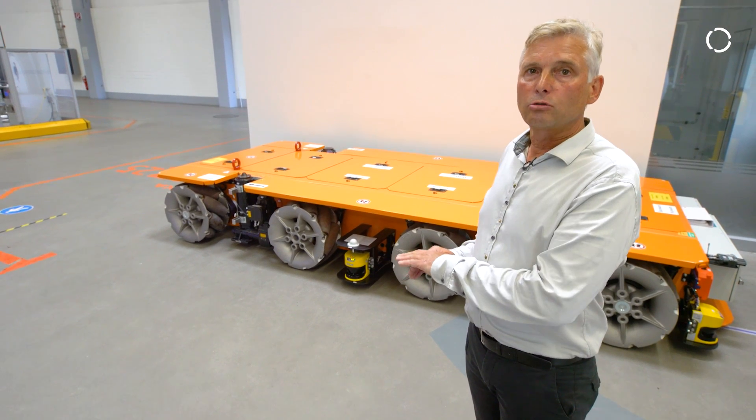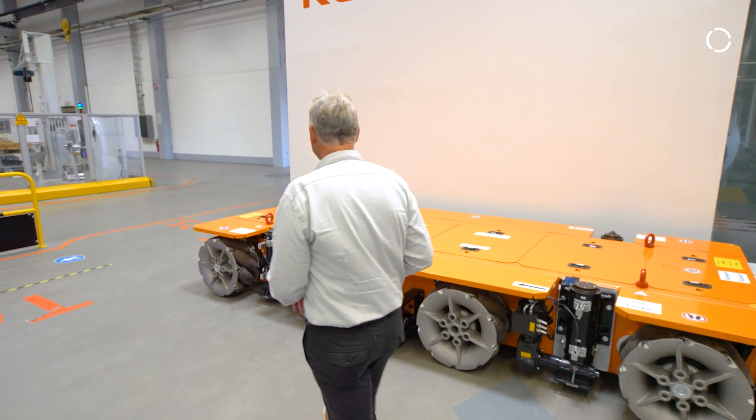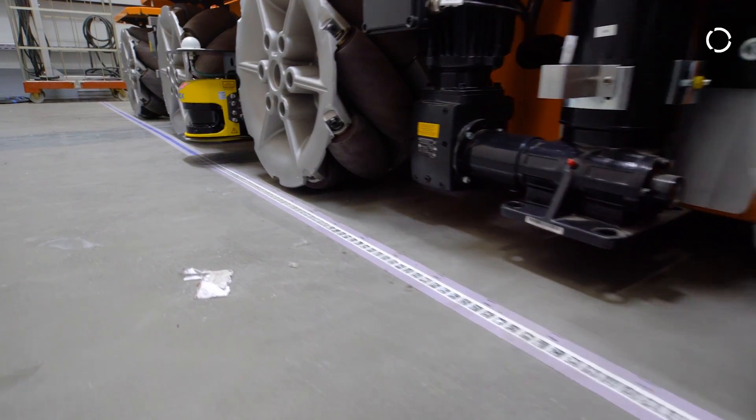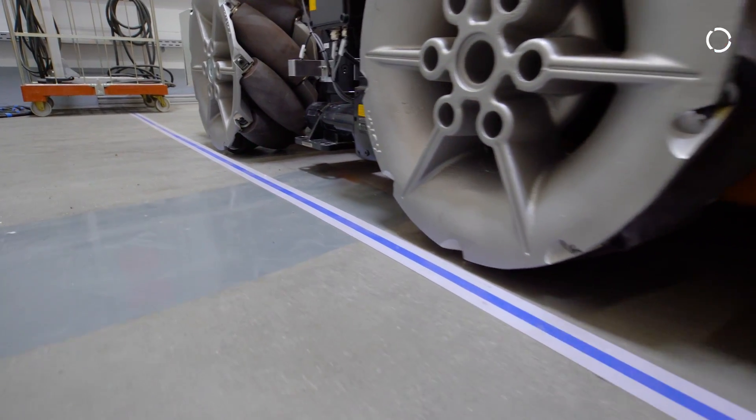In addition to the SLAM navigation with laser scanners, we also have the possibility to show that we are able to follow optical lines. So we can also deal with standard navigation systems.